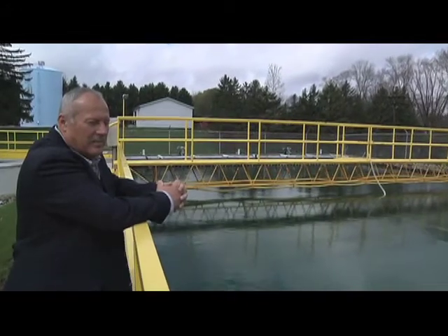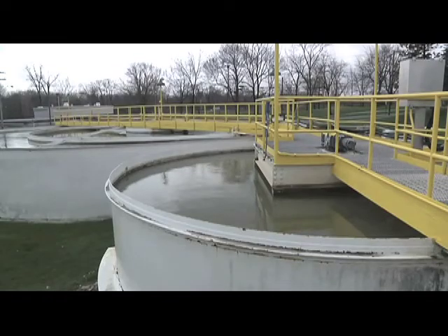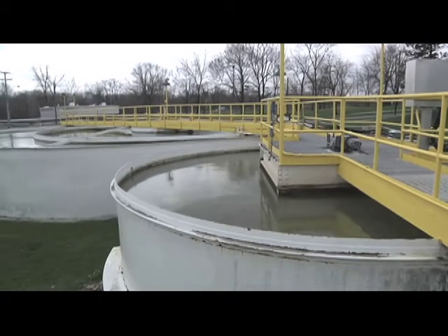With purchasing the CEDVAC system, we were able to reduce man hours because we no longer had to drain and use the hoses to clean the basins, nor did we have to use the electricity to produce the water over to the basins, so it was a great savings to us.